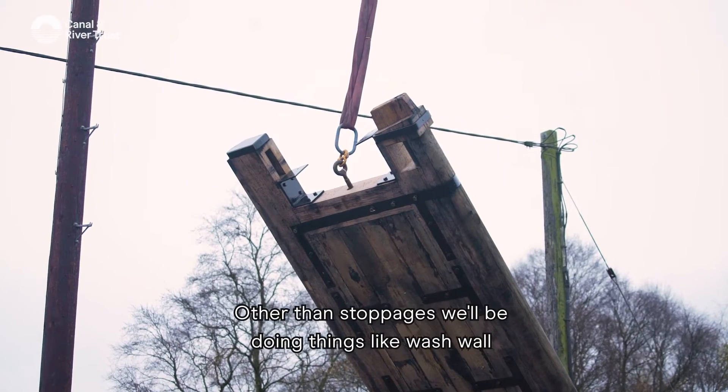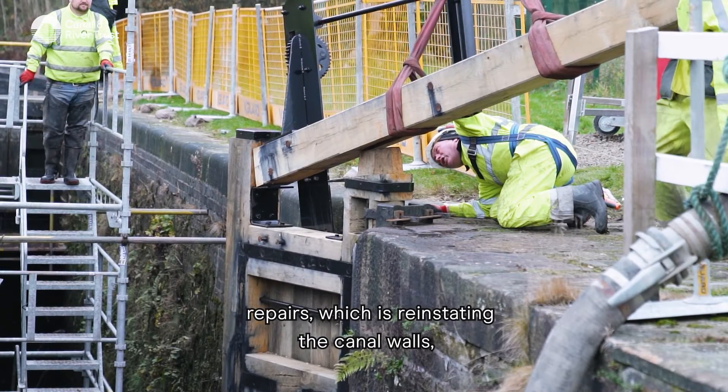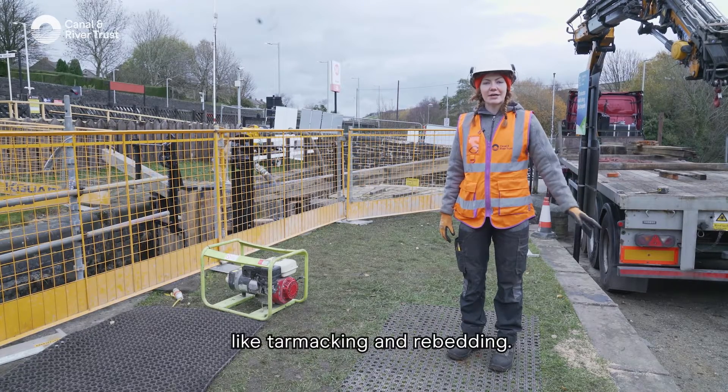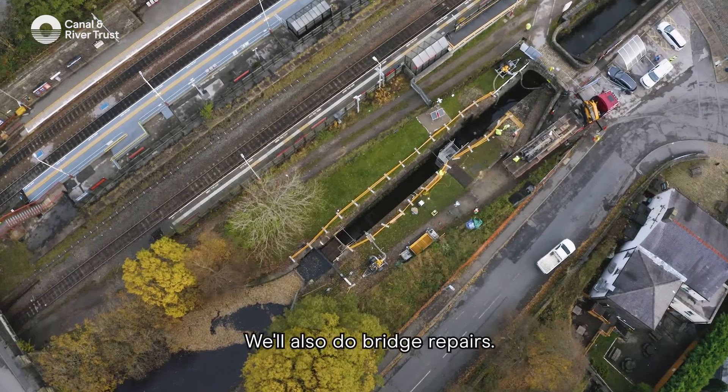Other than stoppages, we'll be doing things like wash wall repairs, which is reinstating the canal walls, towpath repairs — so that'll be doing things like tarmacking and re-bedding. We'll also do bridge repairs.